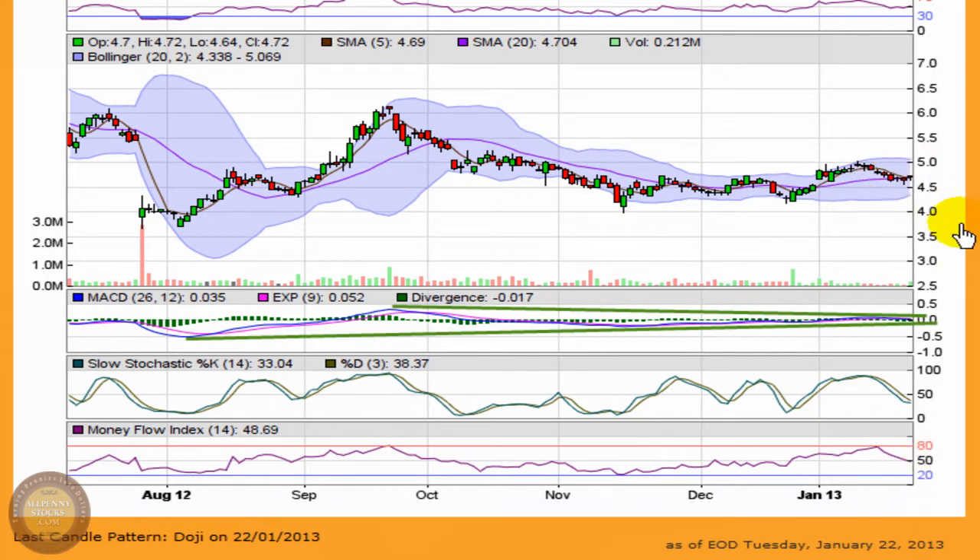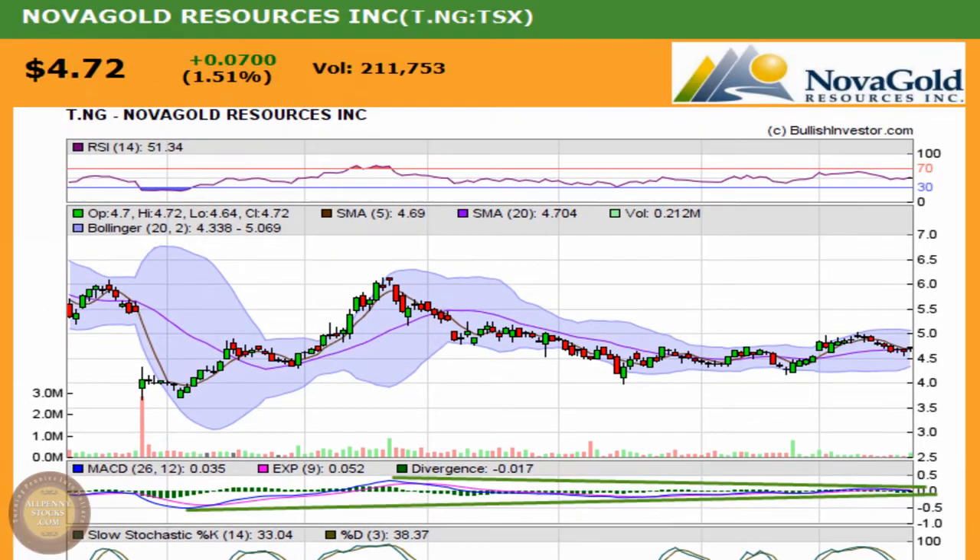The money flow index is registering just below 50 — a very neutral reading. The stock price is basically right around its average over a 14-day period. The RSI is registering right at 50, which tells me that the bulls and bears are struggling over gaining control of the momentum.